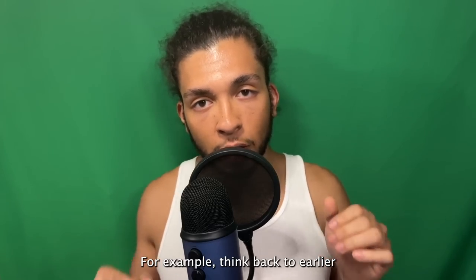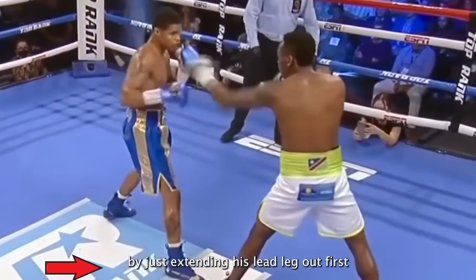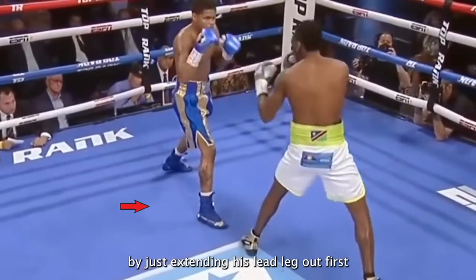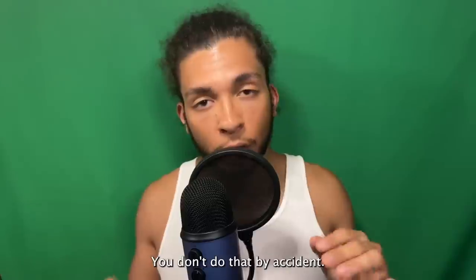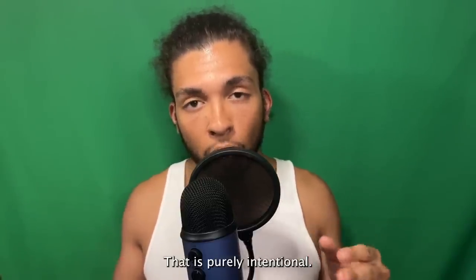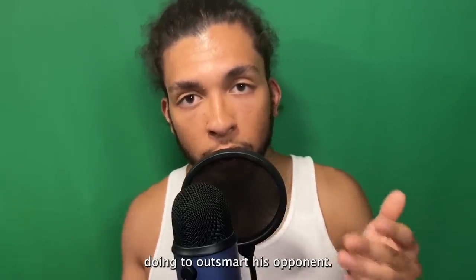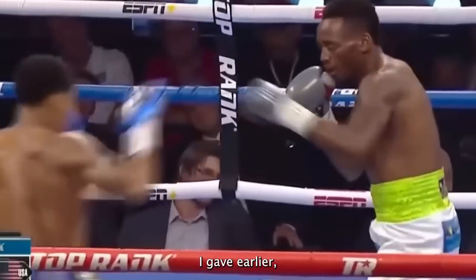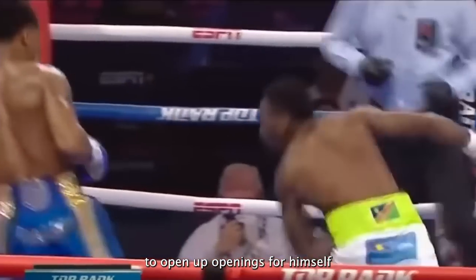For example, think back to how he steps differently than most fighters by just extending his lead leg out first without bringing his head forward with him, which makes him appear closer than he really is. You don't do that by accident — that is purely intentional. Shakur knows exactly what he's doing to outsmart his opponent. Another example is how he uses his lead hand to bait his opponents to commit, opening up opportunities for himself.